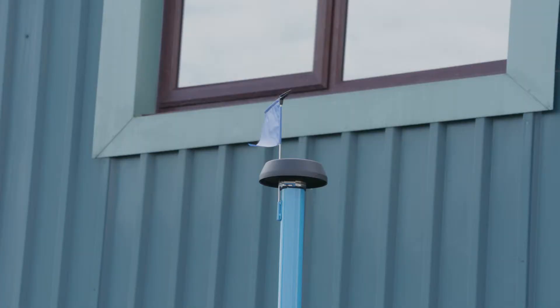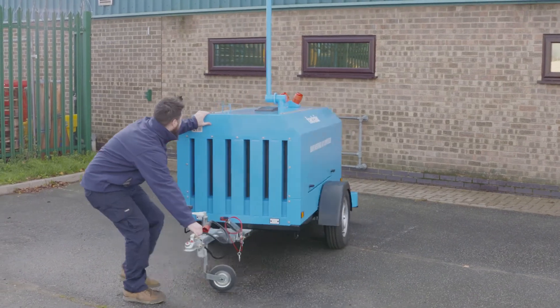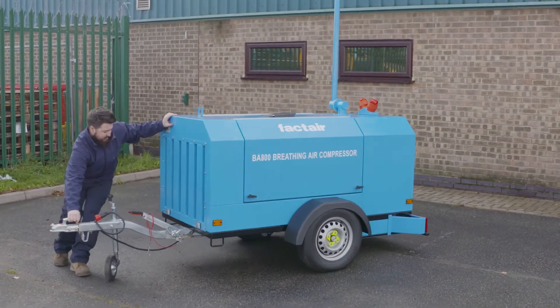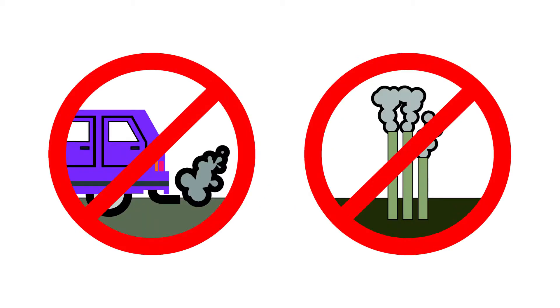The wind direction indicator is used to ensure the exhaust from the compressor's engine is downwind of the snorkel. The tow bar should be pointed downwind. You should also check for other sources of toxic fumes upwind of the unit. These include vehicle exhausts, flues, extractor fans, oil interceptors — anything that might contaminate the air.